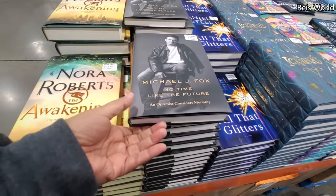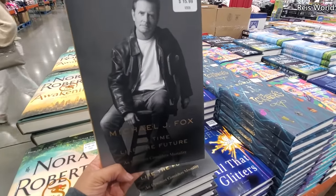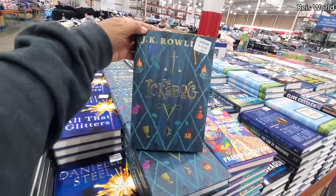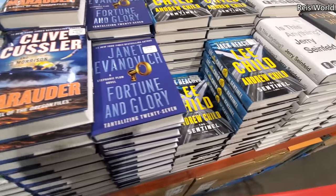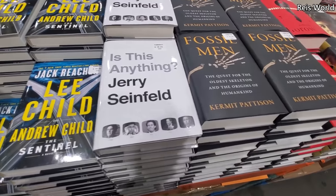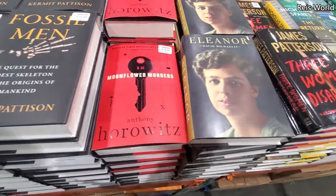Michael J. Fox — "No Time Like the Future." This one's $16. J.K. Rowling — what's that one? The Ichabog? Am I saying that right? Ichabog. Okay.